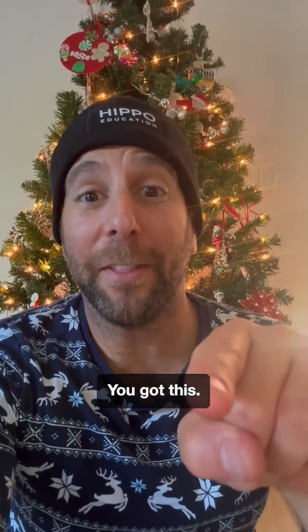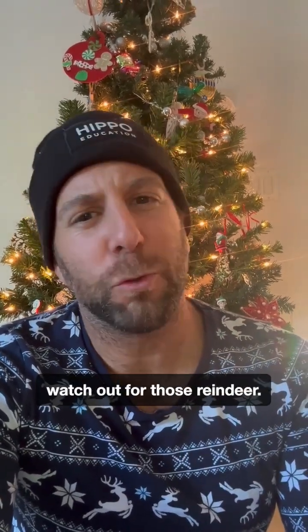Happy holidays. You got this. And please, please, watch out for those reindeer.